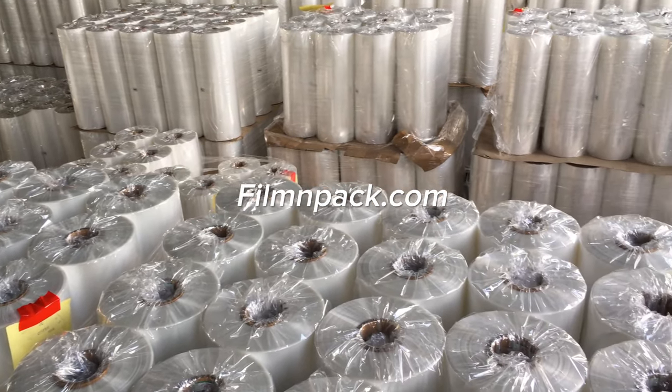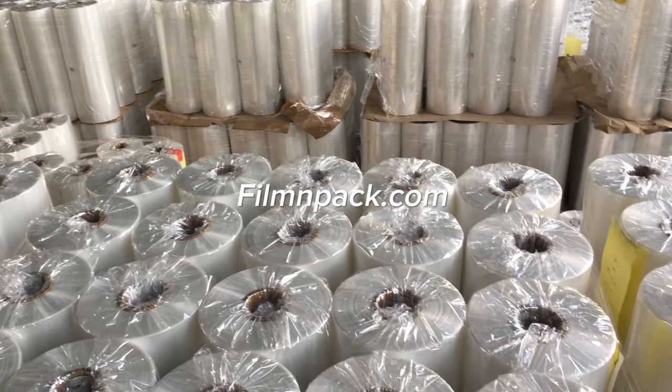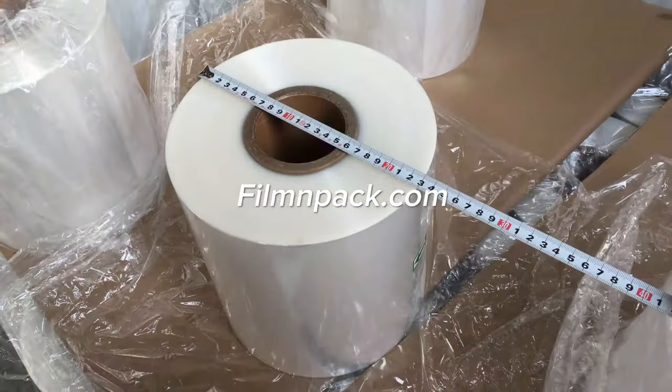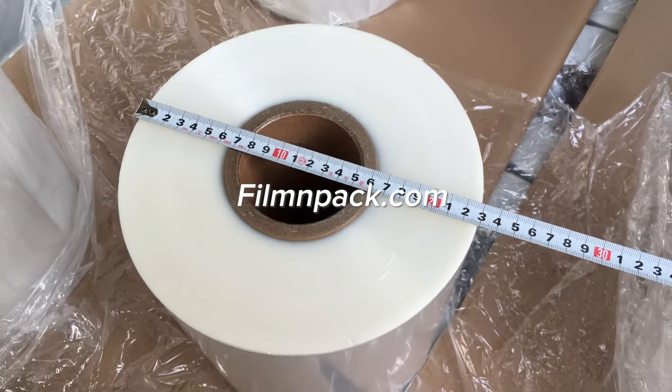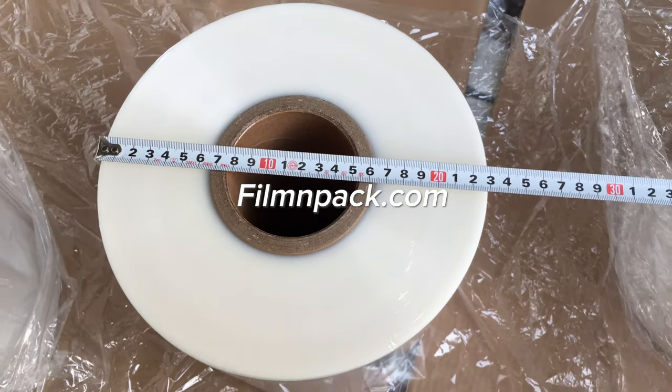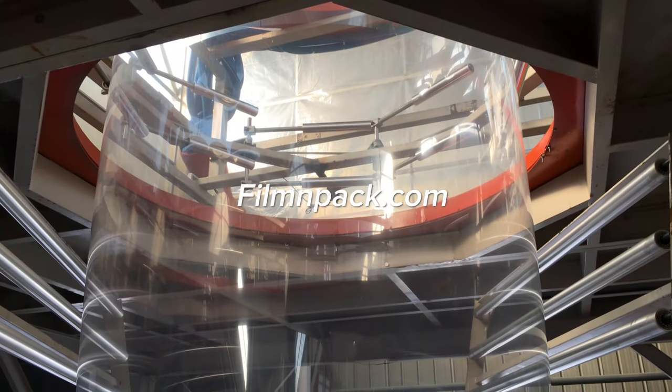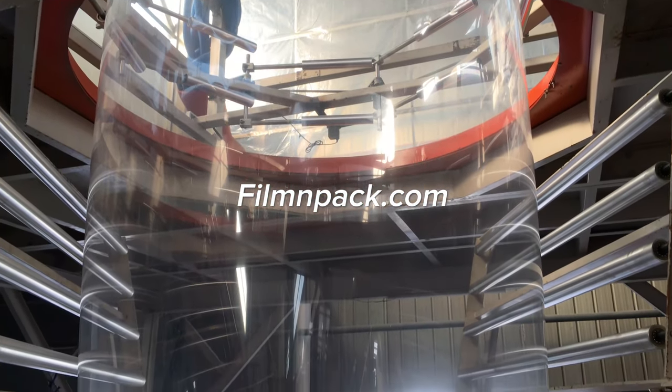POF shrink film is a heat shrinkable plastic packaging film used to shrink wrap or multi-pack products to keep out dust and moisture. We're a POF shrink film factory in China, supplier for wholesalers.